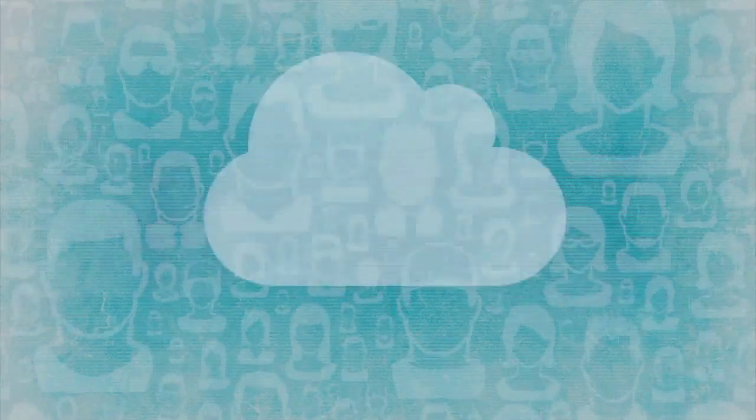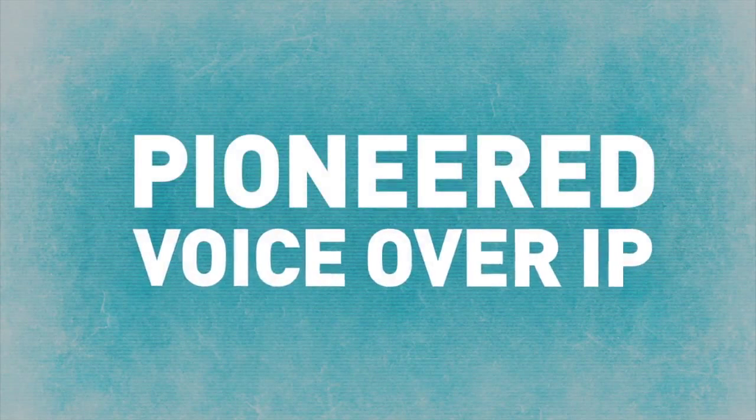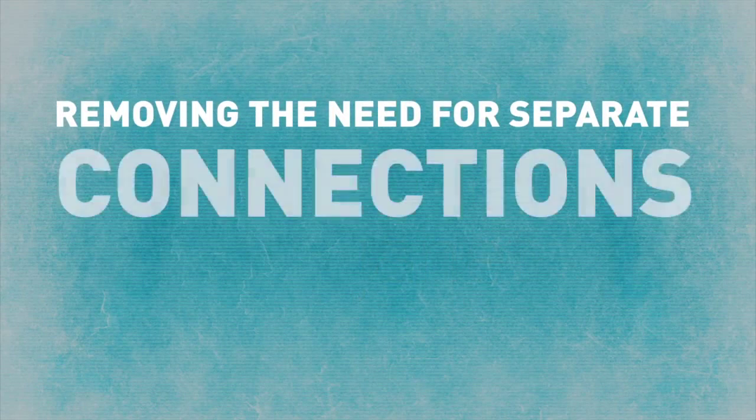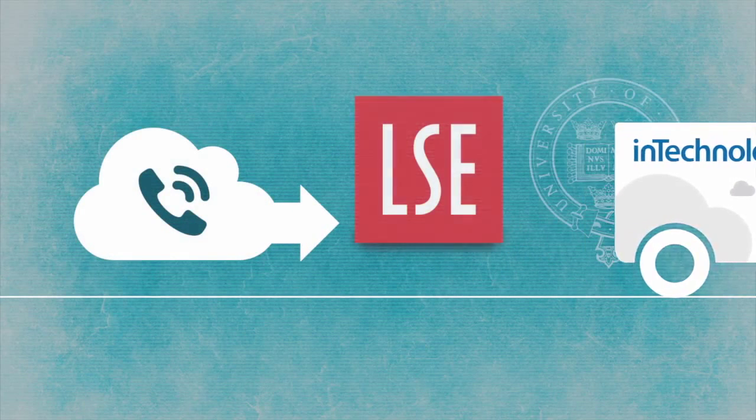InTechnology has experience in migrating tens of thousands of users from traditional phone systems to cloud telephony. We pioneered voice over IP across the Janet network, removing the need for separate connections or phone lines. We deliver telephony services to a number of academic institutions including the London School of Economics and Oxford University.